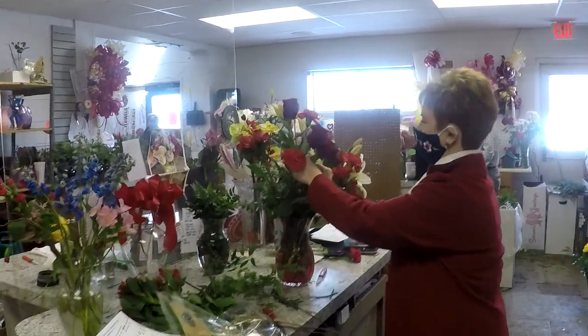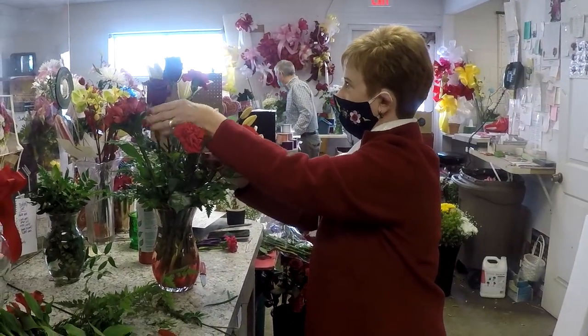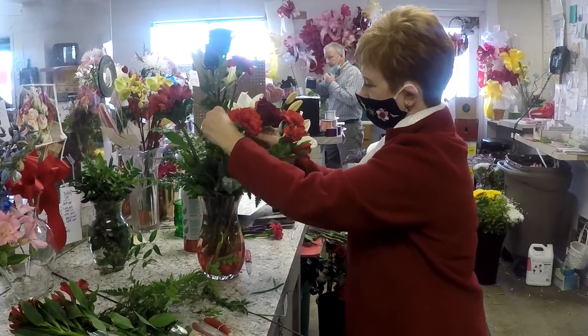We're going to walk back. They ask that you don't come back here when you visit, but we're going to talk to Gail. She is making up a beautiful arrangement. Wow, that looks really pretty.